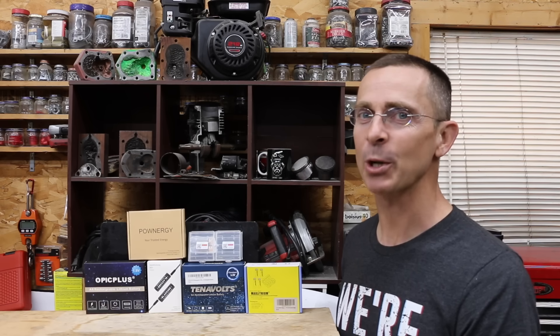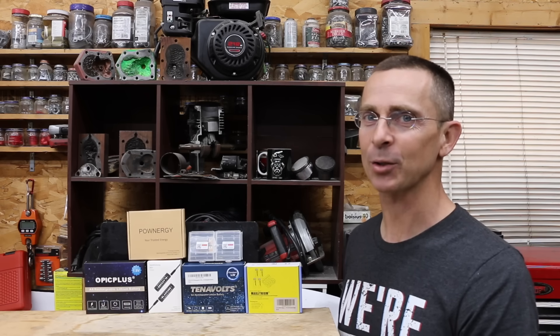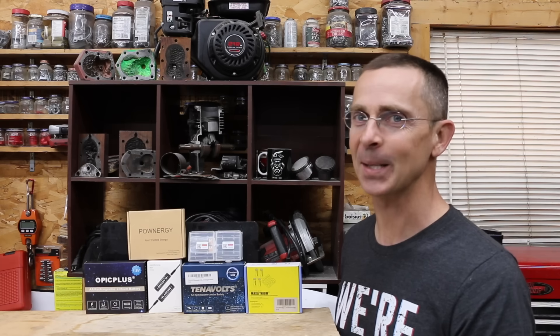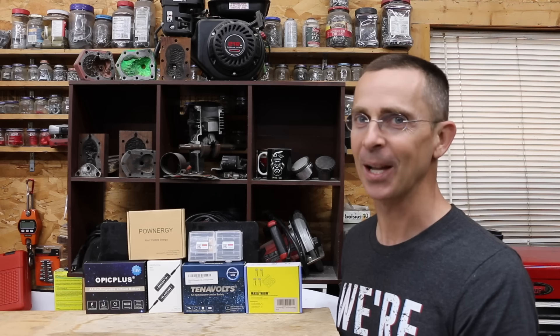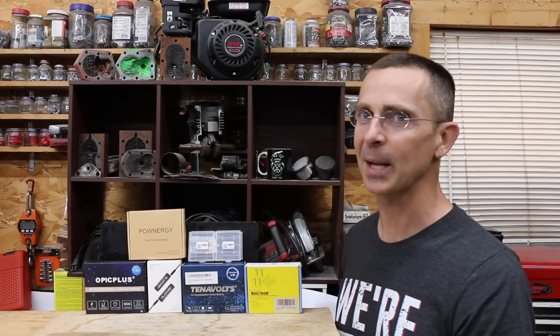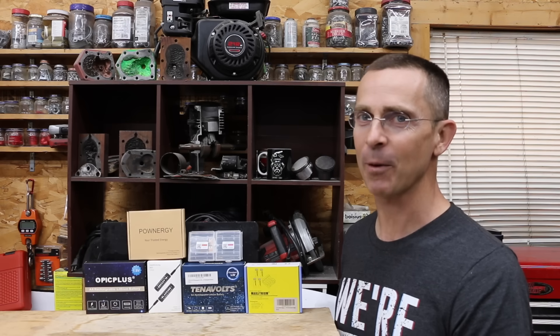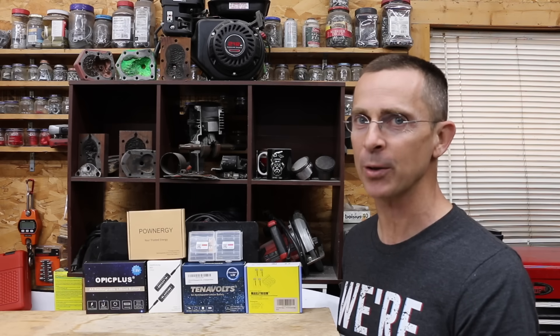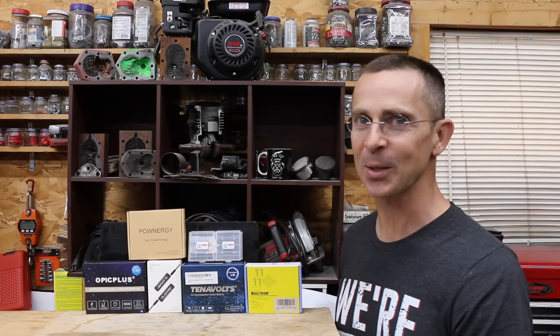For the past couple of years, I've been using AA rechargeable batteries in just about every electronic device that I own. There are some things I really like about them and some things I don't. However, AA rechargeable lithium batteries are now available. So the question is, are they just as good, and if so, which brand is the best? I got a bunch of different brands to test today, and we're going to do an update on the AA rechargeable batteries we've been using for the last couple of years.